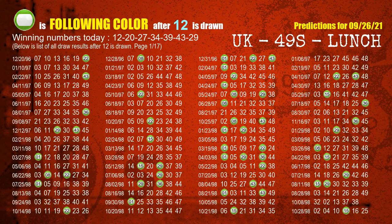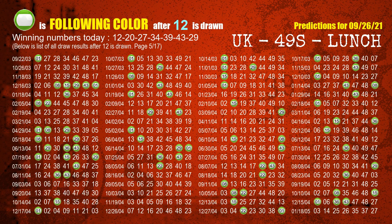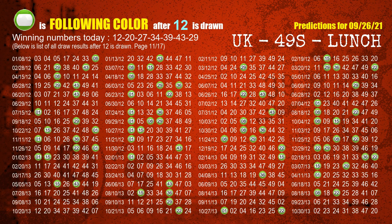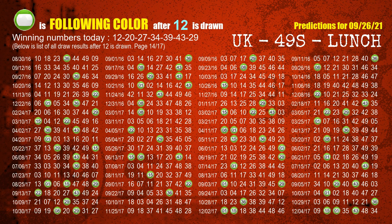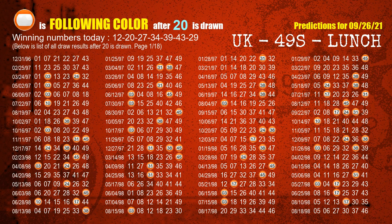Besides following ones, we need more clues for winning numbers of next draw, so we will find out the most drawn ball color through today's result. Following ball colors refer to the color of those numbers being picked on the next draw after this one. The first winning number is 12. The most frequently following color is green when 12 is the winning number in last draw — highlighted with a color ball image. The second winning number is 20. The most frequently following color is orange when 20 is the winning number in last draw.